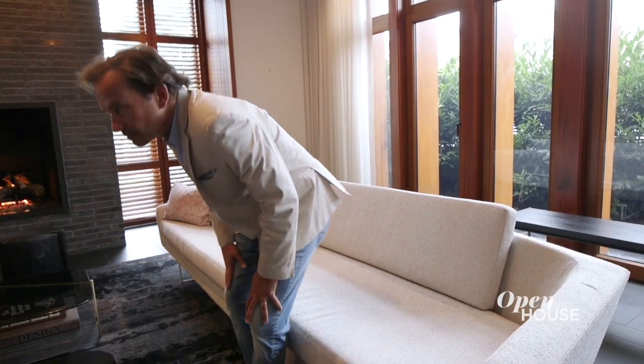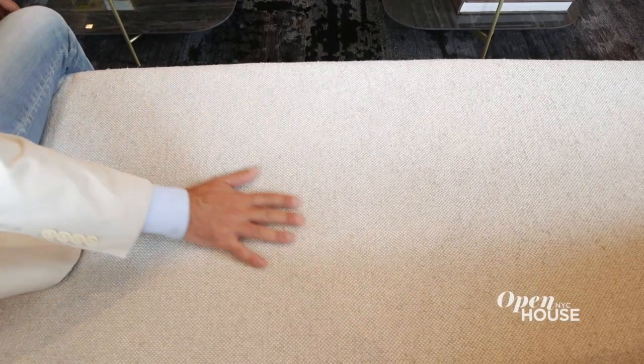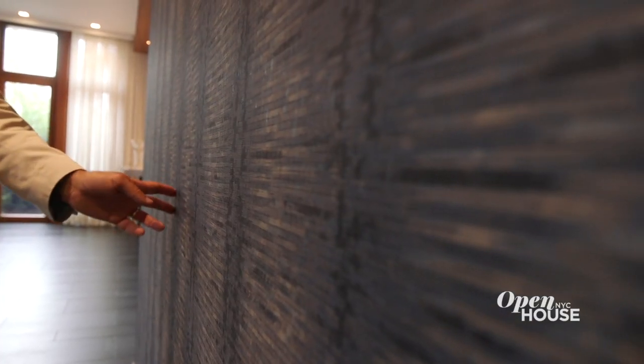We were attracted to these sofas for this space because of their long, clean, slender lines and the fact that it was a single seat cushion. We have a lot of space in the room — the room feels sophisticated and cosmopolitan. This wall covering that we selected has the colors of some of the darker and lighter moments of the natural wood, and it starts in the living room and goes into the kitchen.